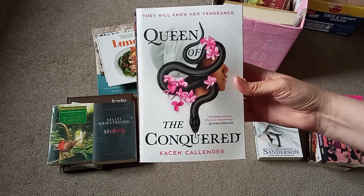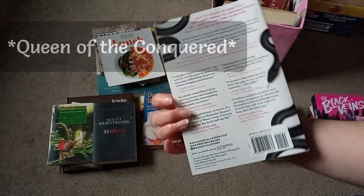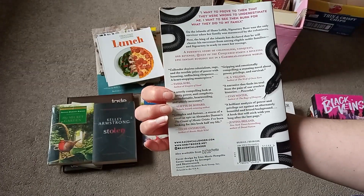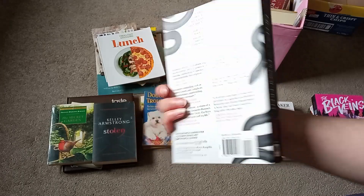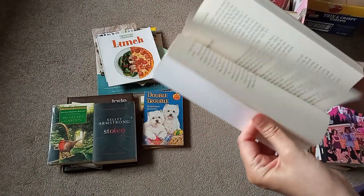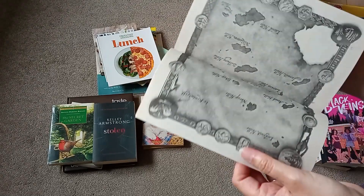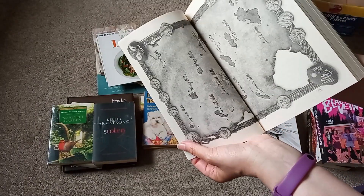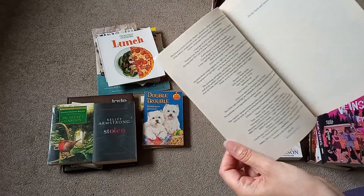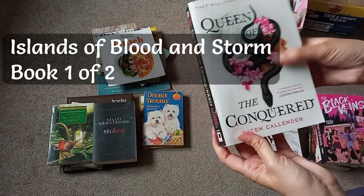How do you pronounce her name — do you think that's Cason Calendar? Maybe The Conquered. This looks like semi-fantasy. What's the date on this one? Oh, it's got a map — must be a fantasy if it's got a map! This one's 2019. Not heard of her.